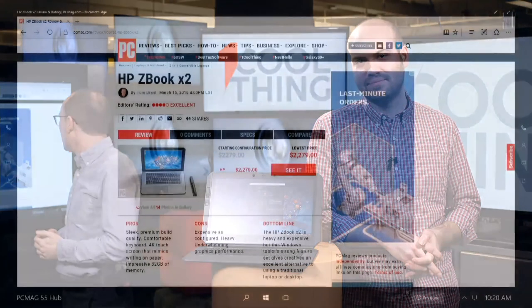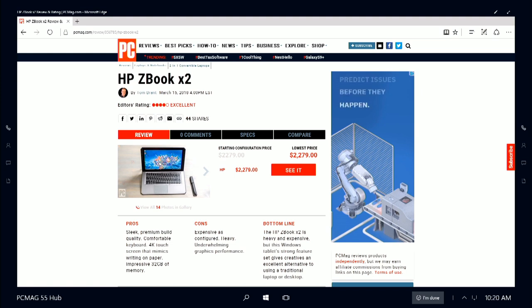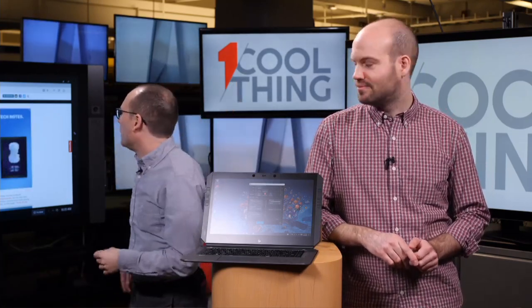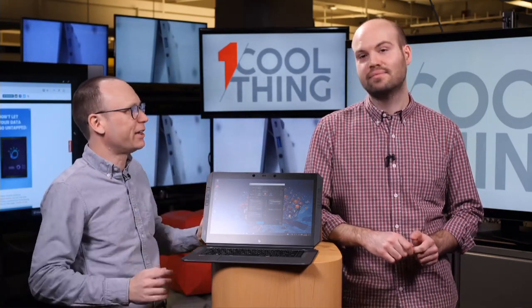So this is the HP ZBook X2. It costs $3,500 for the version we tested with 32 gigabytes of memory, and starts around $2,000 for lower configurations. We rated it four stars and excellent, although it is a niche product — for a very specific user, but that very specific user will fall in love with it. If you are on Facebook, come back at 10 a.m. Eastern on Monday. If you are on YouTube, please like and subscribe, and we'll have another cool thing every weekday.